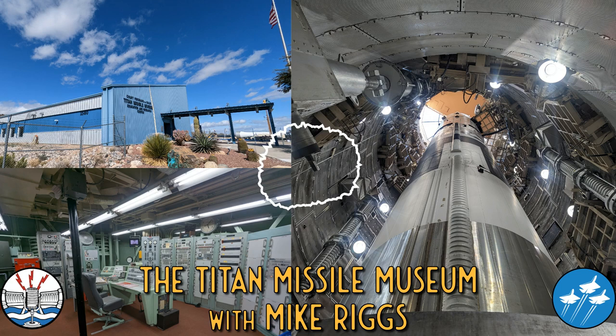It is also the sole remaining Titan II ICBM complex of the 54 that were on alert during the Cold War between 1963 and 1987. To my fellow Trekkers out there, you'll know the museum well from its starring role in Star Trek First Contact, where Zephyrm Cochran's historic warp ship, the Phoenix, was built and launched from in the movie.